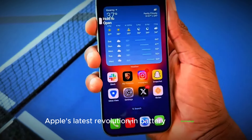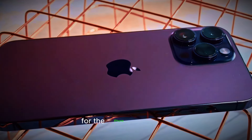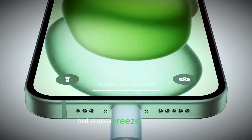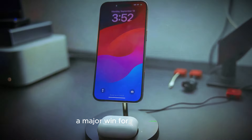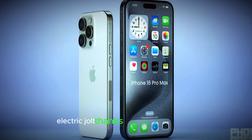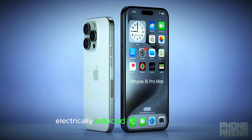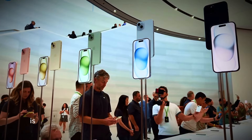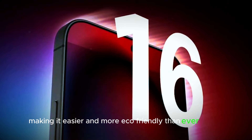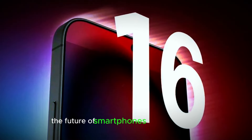Apple's latest revolution in battery technology is about to change the game for the iPhone 16 Pro Max. According to Apple analyst Ming Kuo, the new battery design is not only more powerful but also a breeze to replace — a major win for sustainability and convenience. An innovative stainless steel battery case can be opened with a simple electric jolt, thanks to a technique called electrically induced adhesive debonding. This groundbreaking tech is set to transform the way we approach phone repairs, making it easier and more eco-friendly than ever before.